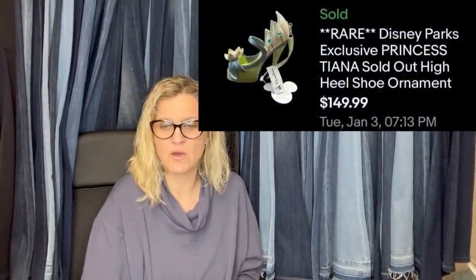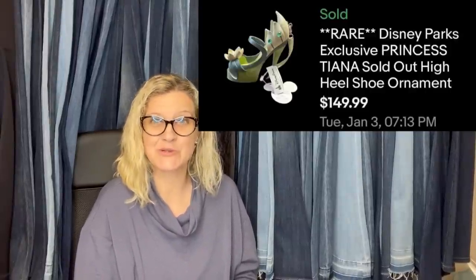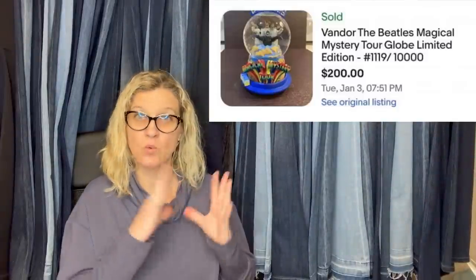Bought at a thrift shop for $2.99 and sold within a week of listing for $149.99 — a Rare Disney Parks exclusive Princess Tiana sold-out high heel shoe ornament. Do not skip out on ornaments; some are definitely big money. Then a Van D'Or Beatles Magical Mystery Tour Globe Limited Edition — bought at an estate sale for $25, took about a month, and sold for full asking of $200.